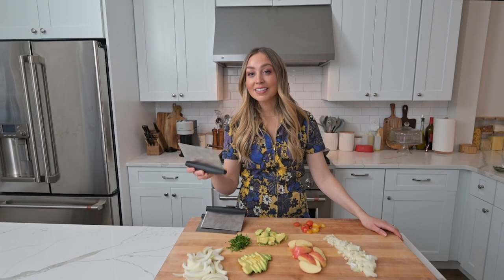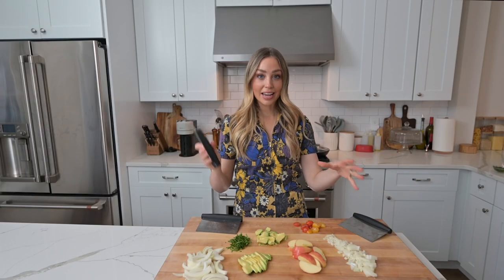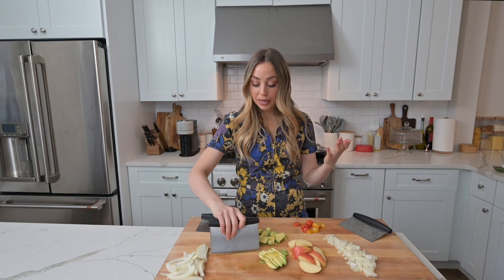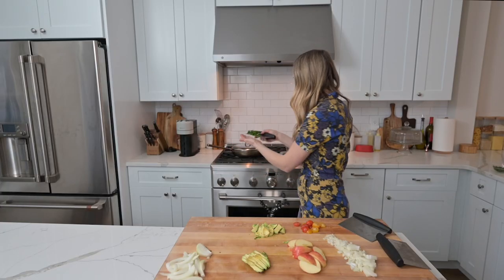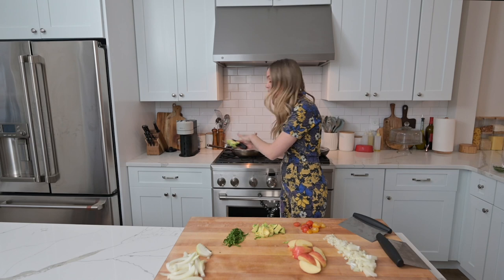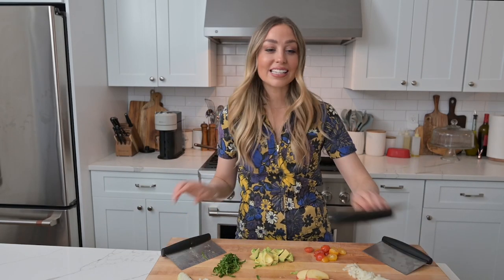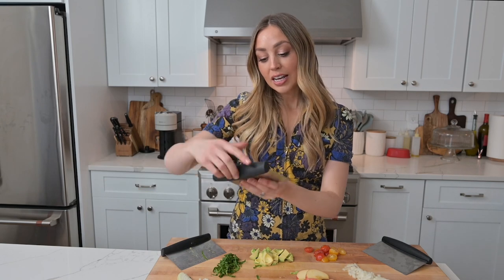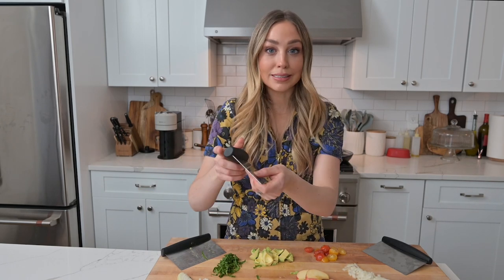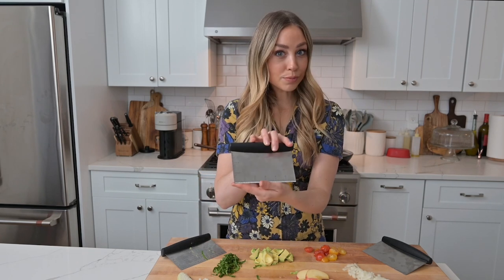Let me tell you about the revolutionary $10 product that will change your life — the bench scraper. You really only need one and they are fabulous. They help you organize your workspace so you can easily move ingredients around without getting your hands dirty, and they help you pick up ingredients and move them into a pan cleanly. A lot of them come with measurement conversion units on the side — so it's like a cheat sheet. It can show you cup-to-ounce equivalents, tablespoons, centimeters, and inches, so you can even measure dough thickness right on the board.